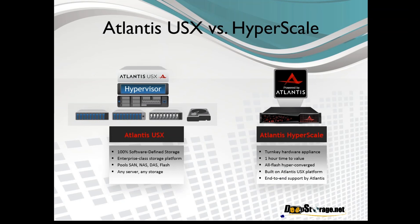USX is a pure software-defined storage platform. It's all software — you can apply it to existing infrastructure and pool any combination of SAN, NAS, DAS, flash, and DRAM to create many different types of storage volume layouts: hybrid, all-flash, or completely in-memory storage volumes. It can work with any server or storage supported by the hypervisor you're running on — in our case, either vSphere or Citrix XenServer.